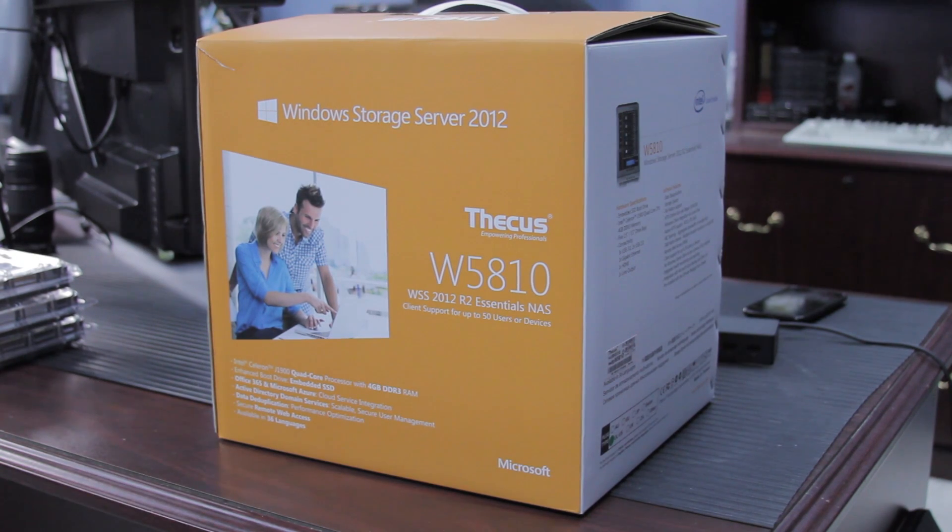You need a home server. You didn't even know that, but you do. You totally do. And I'm going to show you something from Thecus that I think will be a good fit for you.